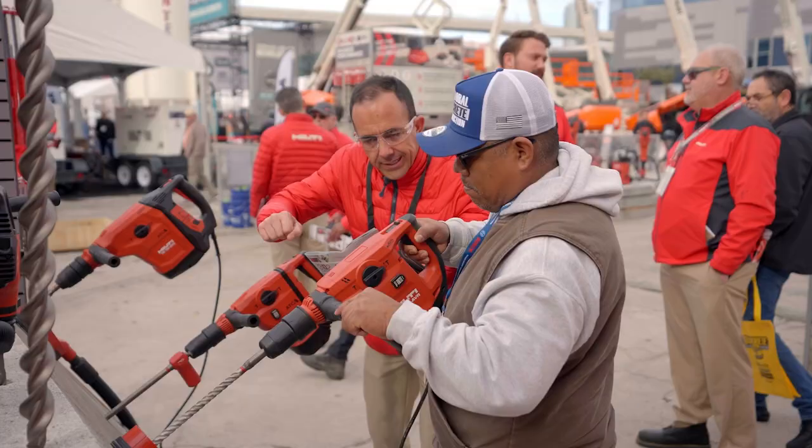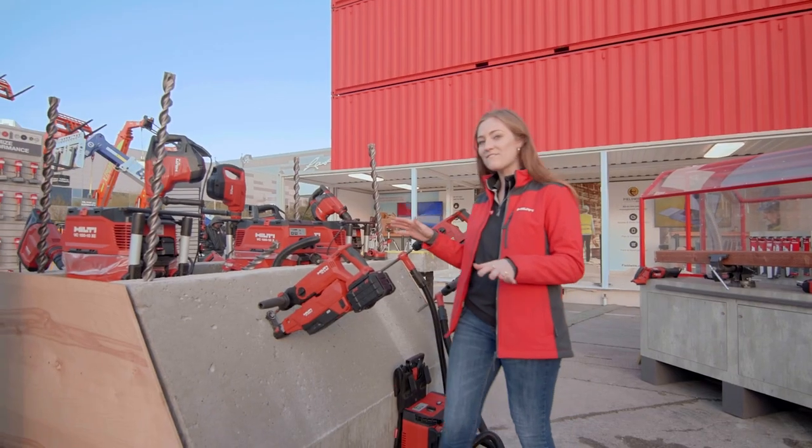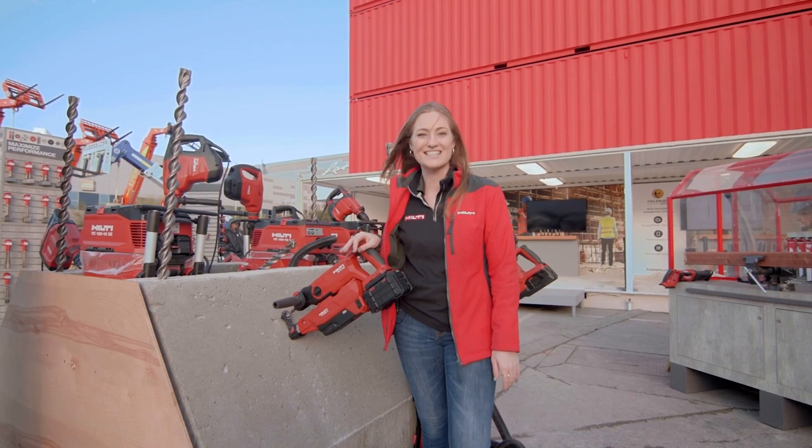Here we have the rotary and combi hammer station where we're highlighting the TE5, which is the highest-performing rotary hammer in its class.